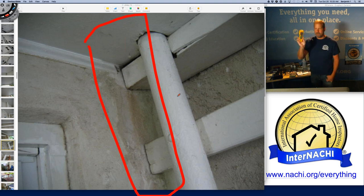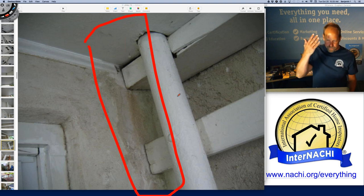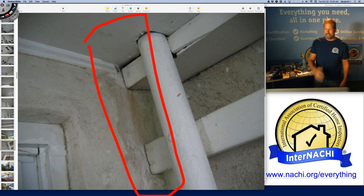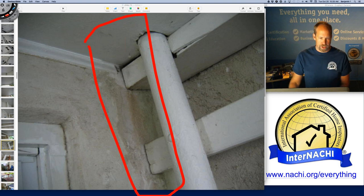Everyone has a really great tool to use — all home inspectors have this tool, you never leave home without it, and it's one of the most sensitive tools to detect moisture. It's your hand. Feel free to use your hands during the inspection to see if something's wet. It can also help you find air leakage spots.